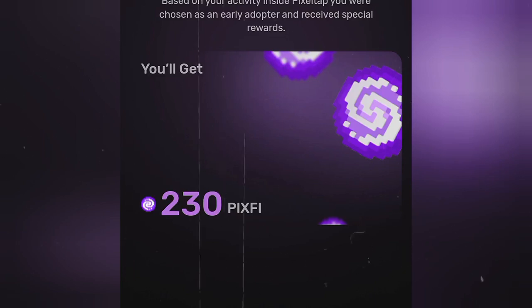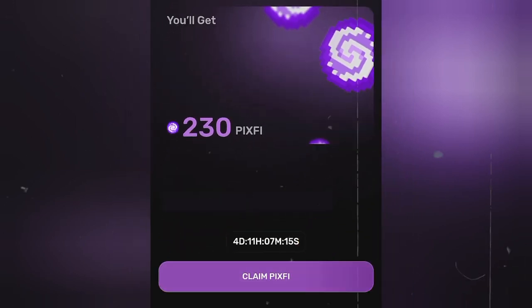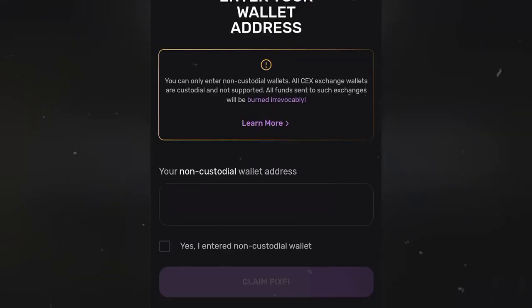So no matter what you see, you just have to take it that way. You can also go in the comments and let us know how much you were given. Now let's go ahead and claim our PIX5 token — right here it says 'Enter your wallet address.'